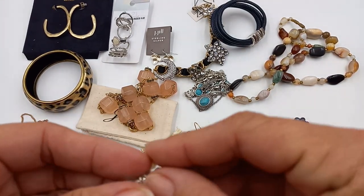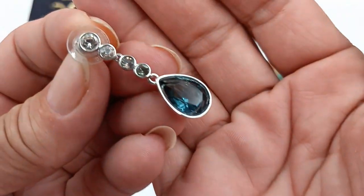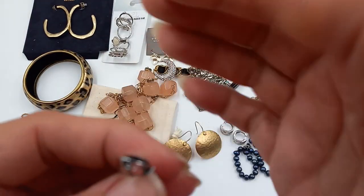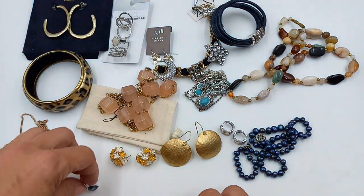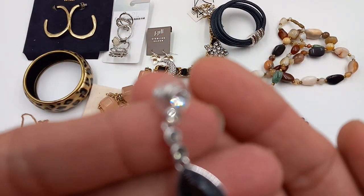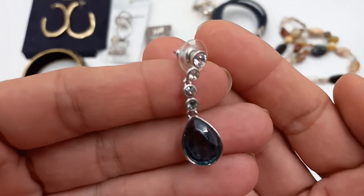Then we got Swarovski crystal earrings — a really beautiful blue color. It is marked on the bottom with the little Swarovski swan. So for these earrings let's do ten. They're gorgeous.